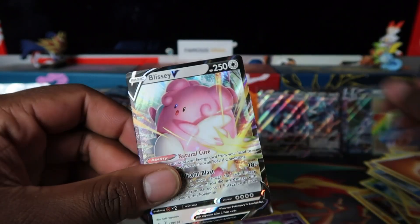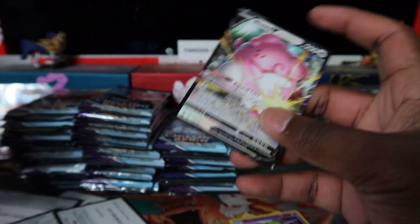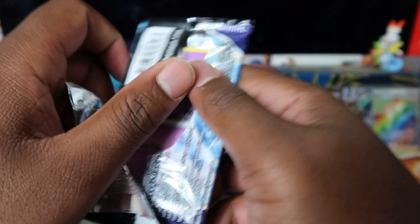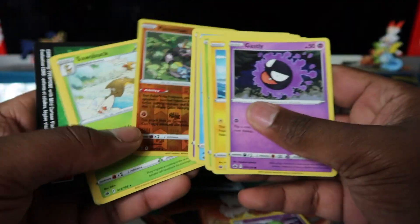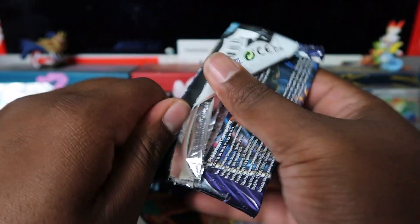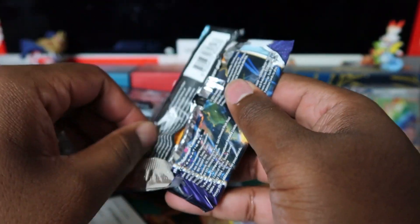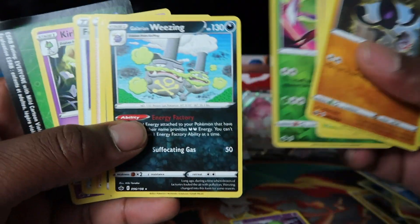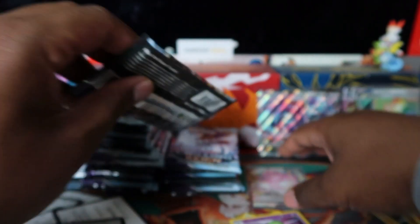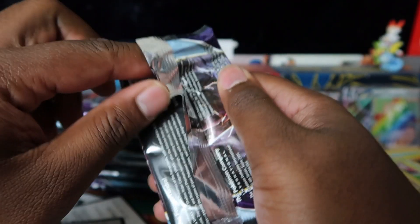Blissey V again — this one's gonna haunt me. Not many people are fans of Blissey, though the Blissey alt art is a lovely card, we did pull that in Japanese in one of our box breaks. I wonder what the English value for the alt art is. The Zeraora alt art looks incredible too, but I've got to pick and choose because there are so many cards in this set.